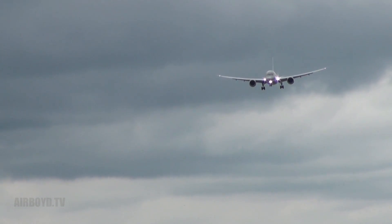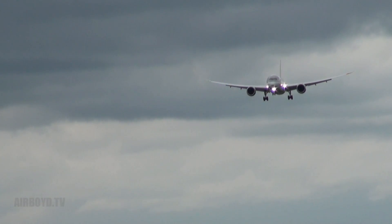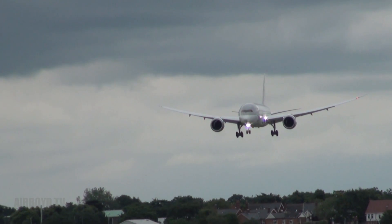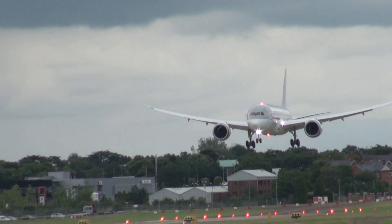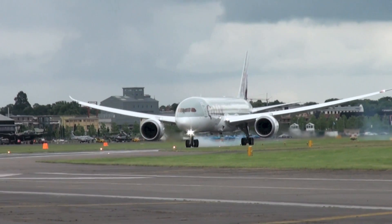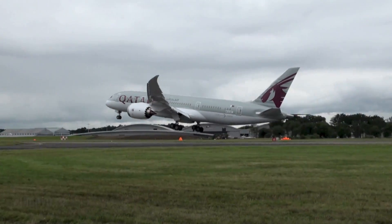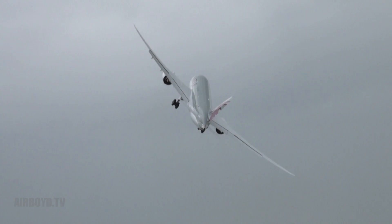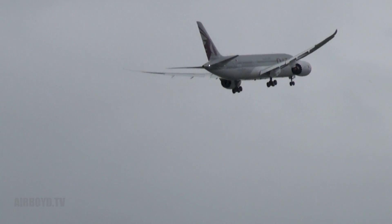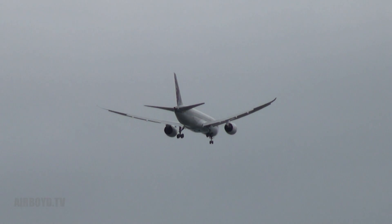It's also the first airliner to employ trailing edge variable camber technology. This system automatically employs the flaps in 30-minute increments — up to 1.3 degrees — so very, very tiny increments of flap extension are capable.